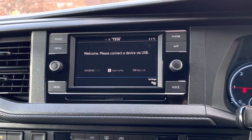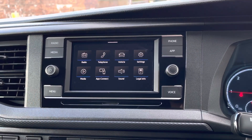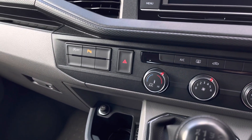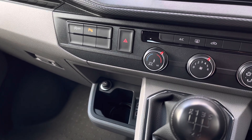App Connect allows you to seamlessly connect your Apple or Android smartphone to your vehicle using navigation apps such as Apple Maps and Google Maps, listen to your favourite music through Spotify or Apple Music, and also voice recognition in order to control your phone with your voice whilst travelling safely, and much more.